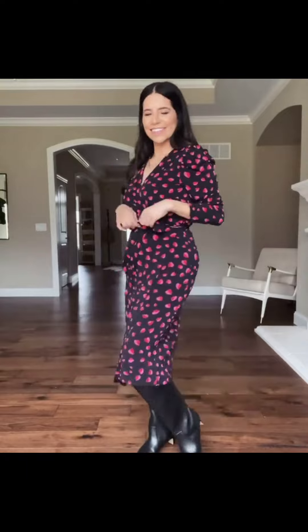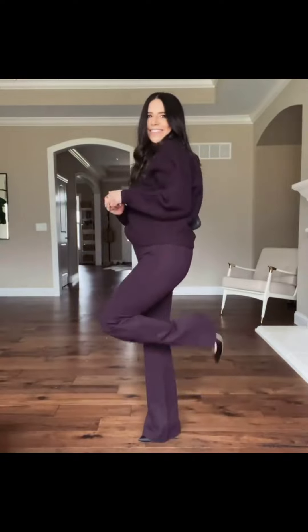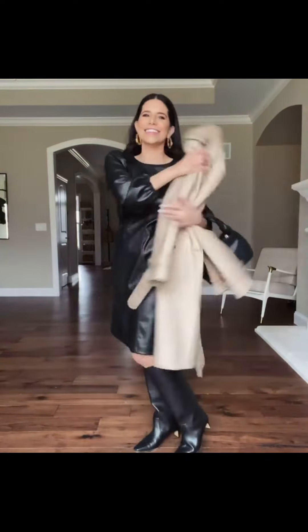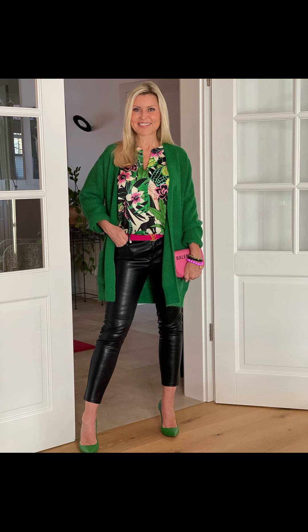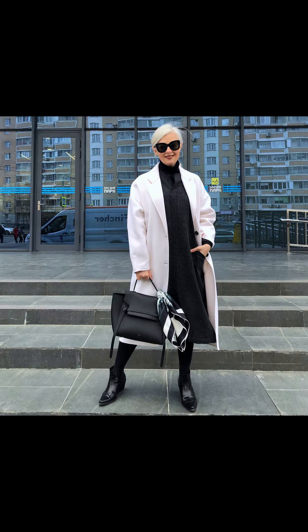Start off with a black turtleneck, then layer on a white button-down shirt and a black blazer. This look is perfect for a casual office setting or even a night out. Add a pair of dark wash jeans and some black ankle boots and you are ready to go.